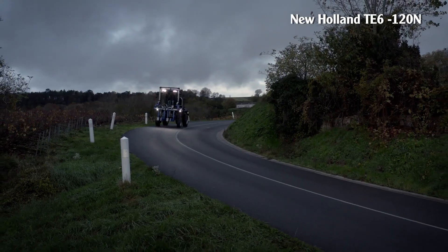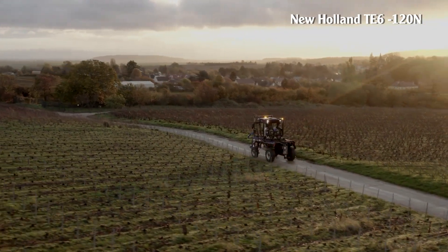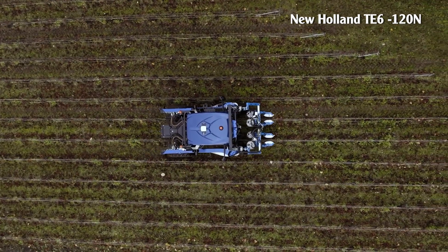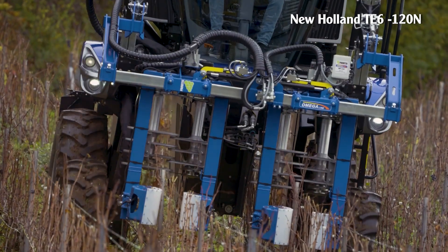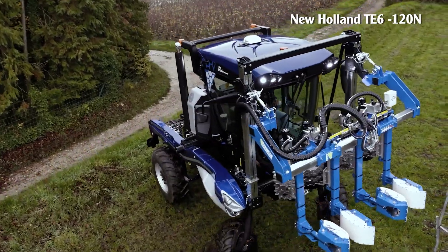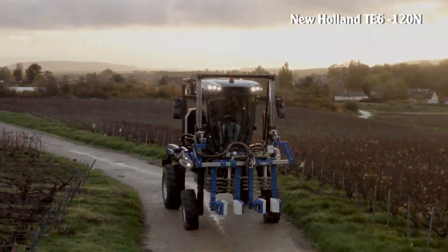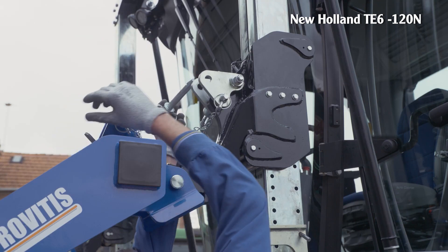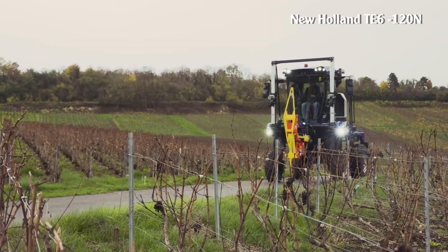New Holland T6-120N. This machine is a new product of New Holland, designed with a high ground clearance to suit small vineyards. The T6-120N has a capacity of 117 horsepower with an FPT 3.6L four-cylinder engine. This is a very versatile machine. New Holland also cooperates with many partners to jointly develop attachments such as Berthode spraying, Clemens soil maintenance, GRV soil spreading and reclamation, and canopy maintenance and management leaves.